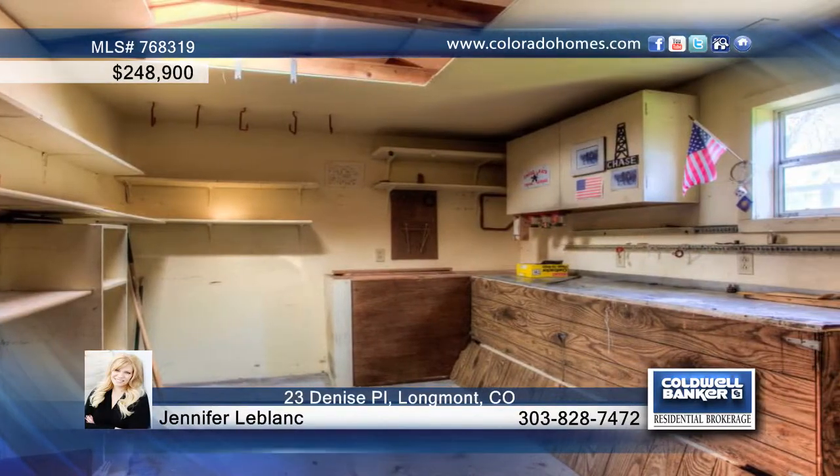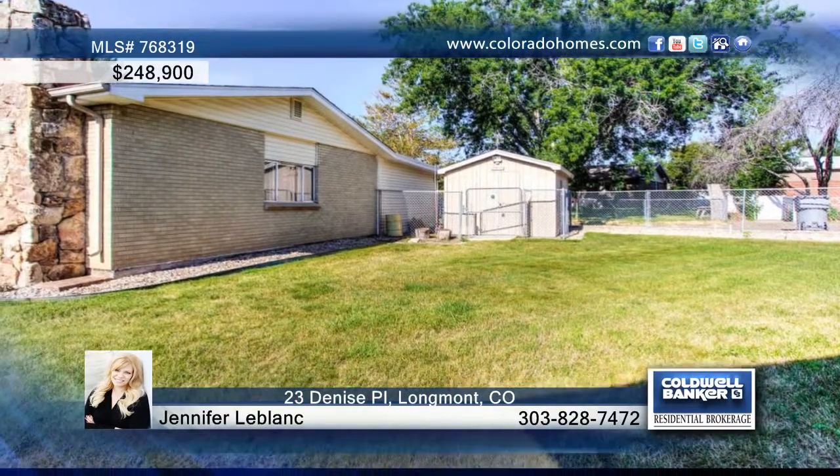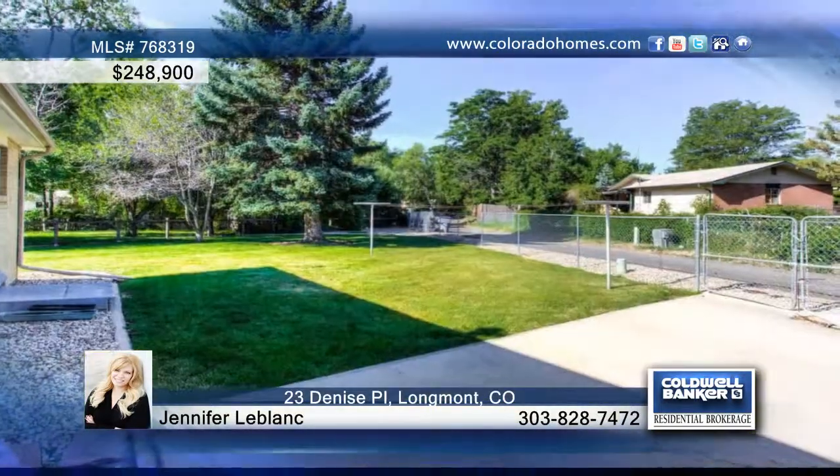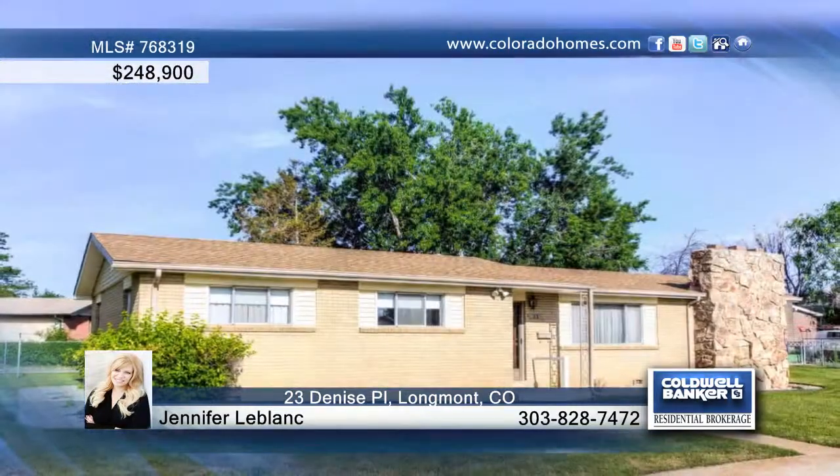This property is centrally located in Longmont, close to many parks, hospitals, and schools. Jennifer LeBlanc says this is a great family home or wonderful investment property. Call now to learn more.